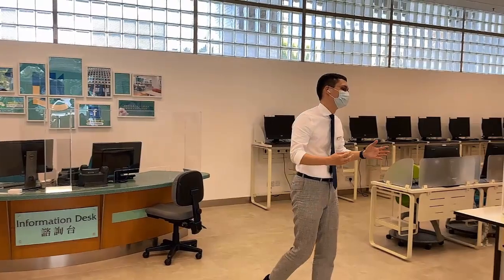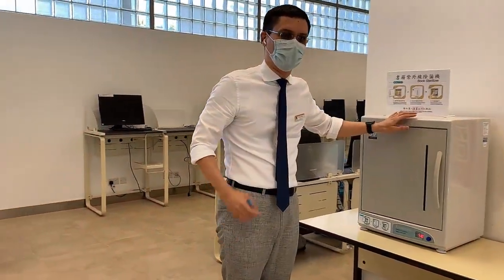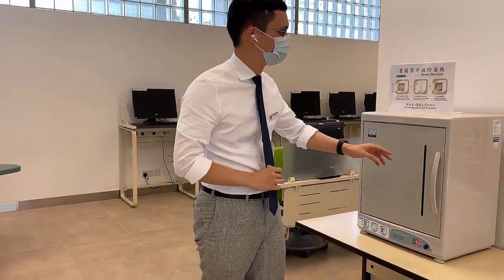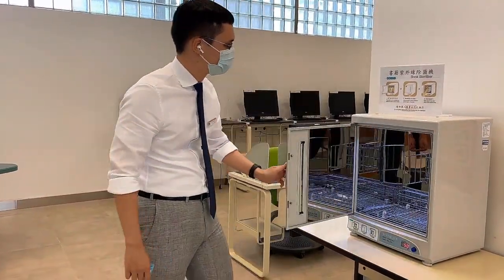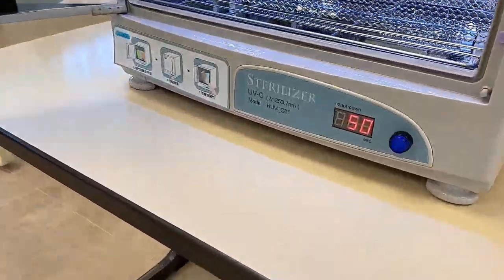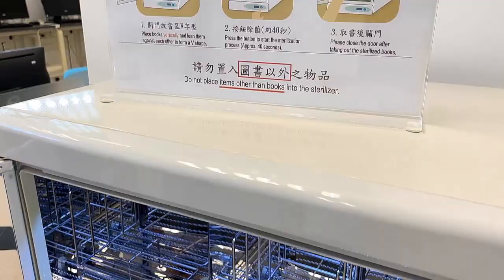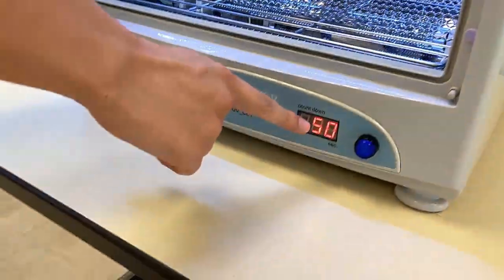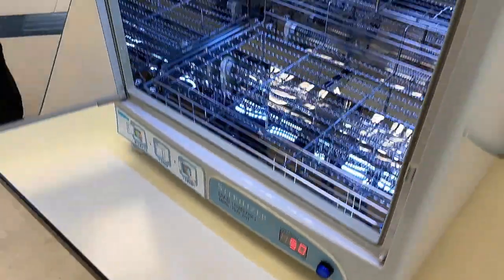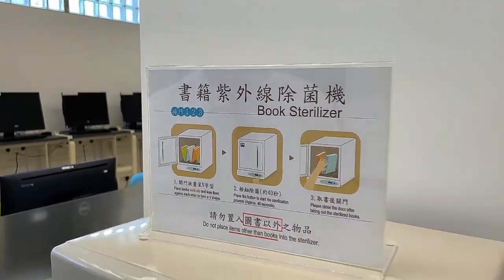In these times of pandemic, hygiene is very important. So we do provide a book sterilizer. After you check your books out you can bring them over here and pop them in the sterilizer — it takes 50 seconds and they'll be nice and clean for you. Use them in good health.